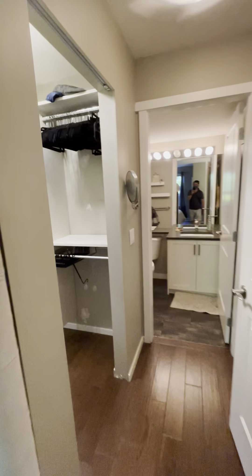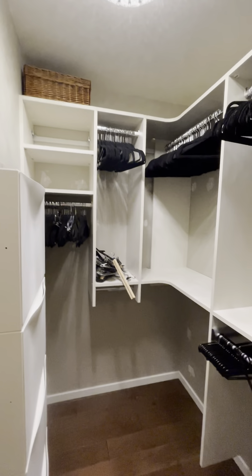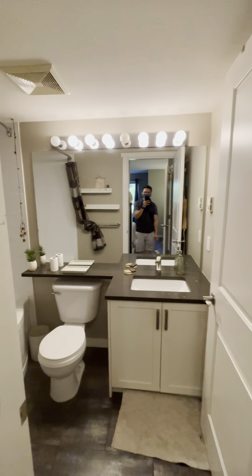And here's the walk-in closet. We're probably going to do some touch-up on the paint. And here's the bathroom.